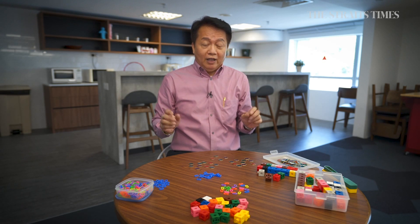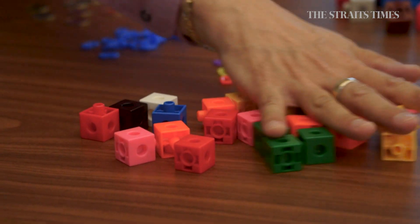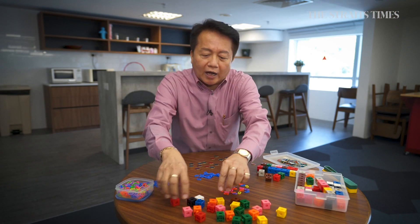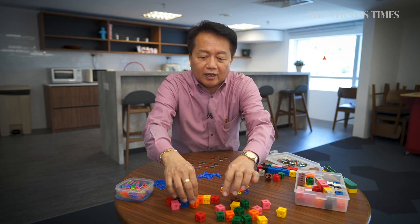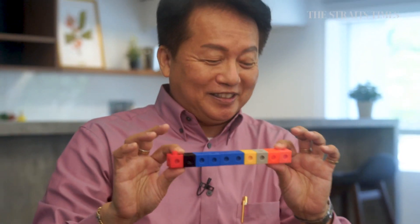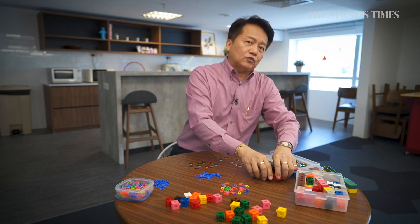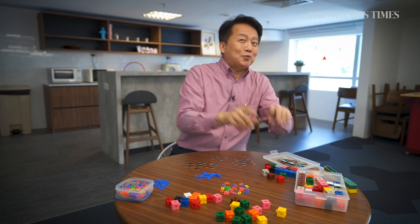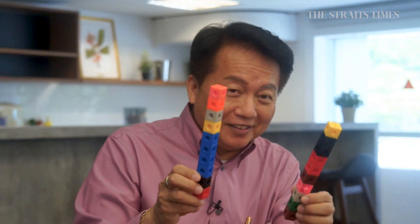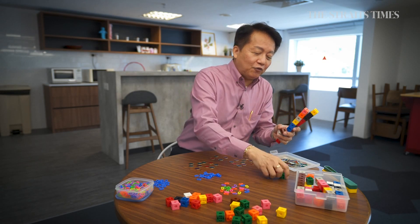How many blocks are there altogether? Most kids will start counting one by one until they reach 24. Instead, count out 10, connect them together as one group of ten, then make another ten, and find you have four left over. So how many do we have? It's easy: 10, 20 — and then 21, 22, 23, 24. Isn't that faster?